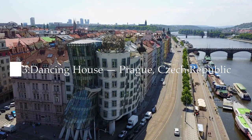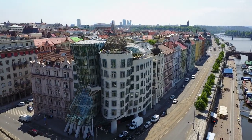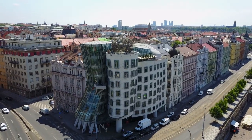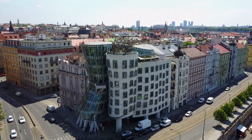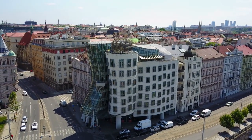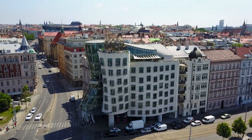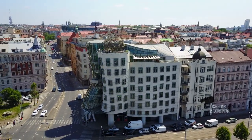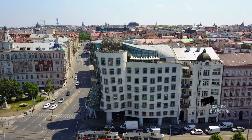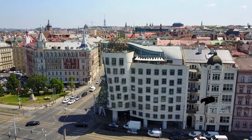Number three: the Dancing House, Prague, Czech Republic. The Dancing House was designed by the Croatian-Czech architect Vlado Milunic in 1992 and completed in 1996. The very non-traditional design was controversial at the time because the house stands out among the baroque, gothic, and art nouveau buildings for which Prague is famous, and in the opinion of some, it does not accord well with these architectural styles.